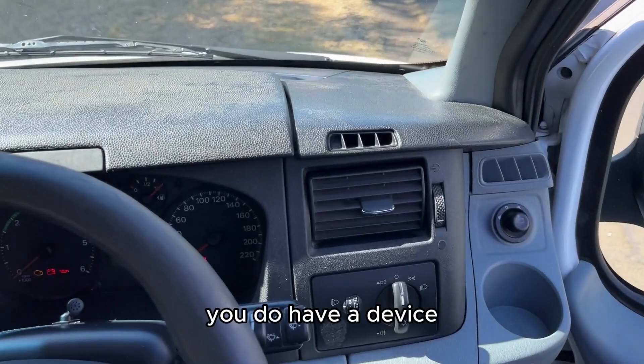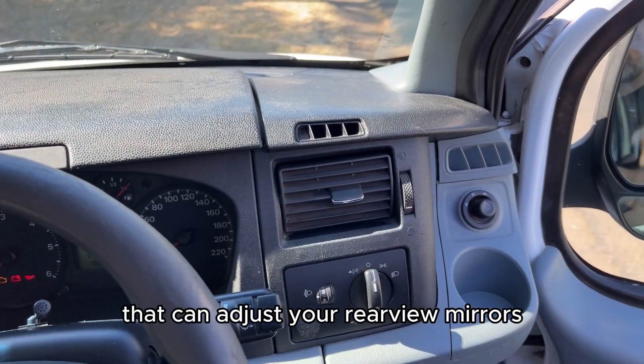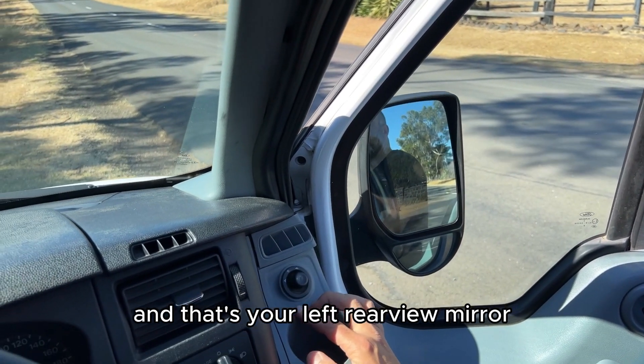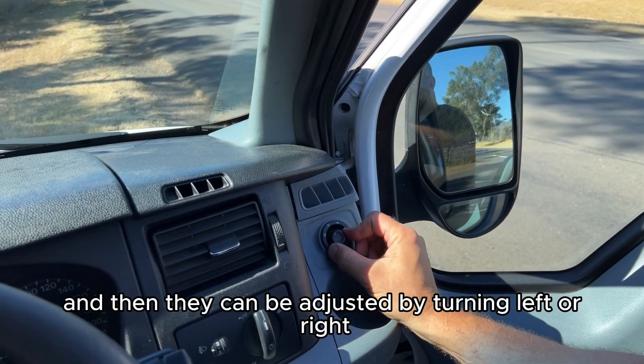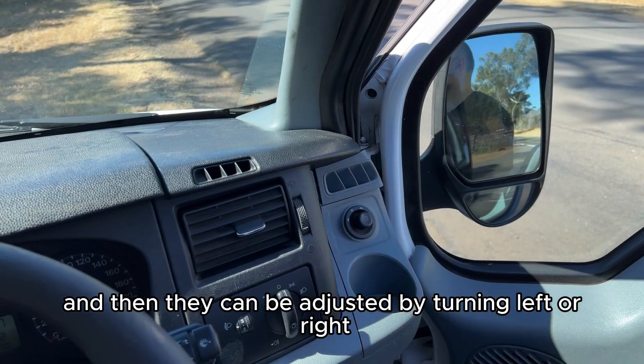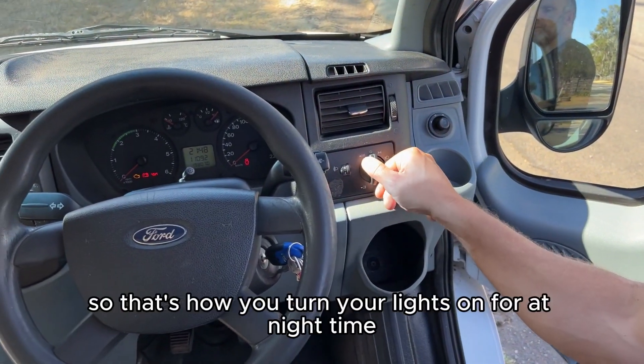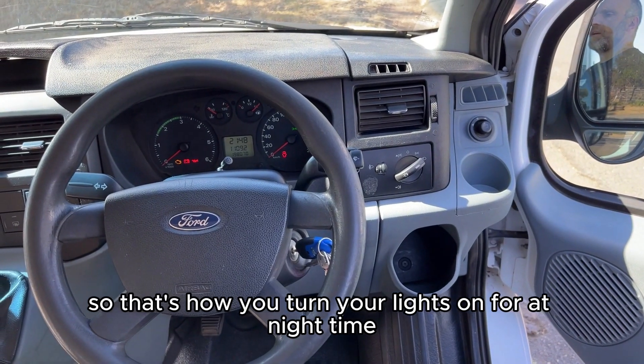You have a device that can adjust your rear view mirrors — that's your right rear view mirror and that's your left rear view mirror — and they can be adjusted by turning left or right, up or down. You've got your lights here, so that's how you turn your lights on for night time.